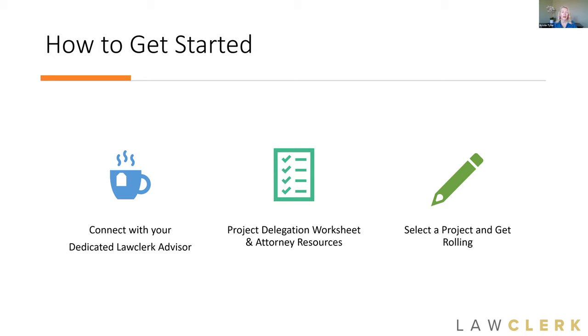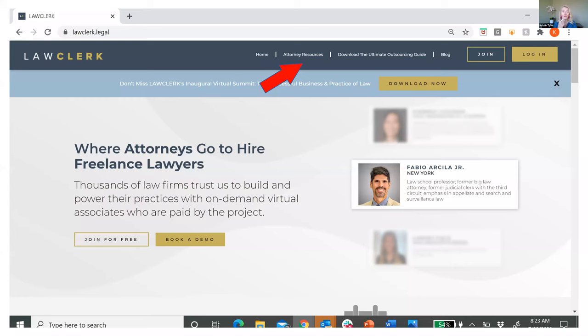How do you get started? If you already have an account with Law Clerk, one of the best ways is to connect with your dedicated Law Clerk advisor. Your dedicated advisor is there like a concierge — a consultant to help guide you and figure out better ways to use the service. Another great resource is to head over to our website's attorney resources section — we've got a great project delegation worksheet and other resources there. And last but not least, if you've been on the fence, just pick a project and get rolling. Pick something small — what do you really have to lose?